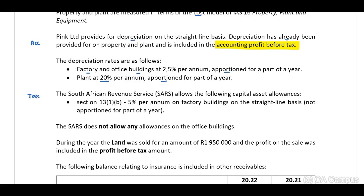The South African Revenue Service allows the following capital asset allowances — these are our tax rules. Section 13 allows 5% per annum on factory buildings on the straight-line basis, not apportioned for part of the year. Note the distinction: depreciation is apportioned for part of the year, but the tax allowance is not.